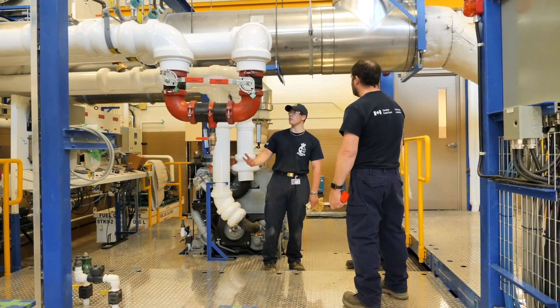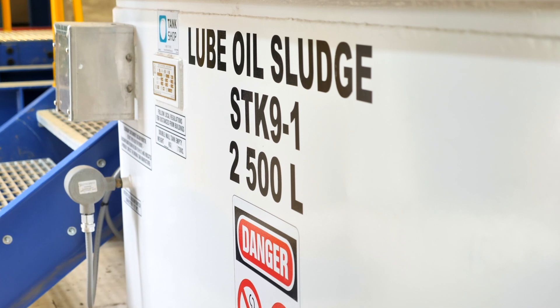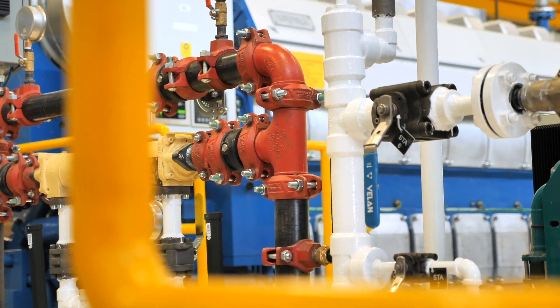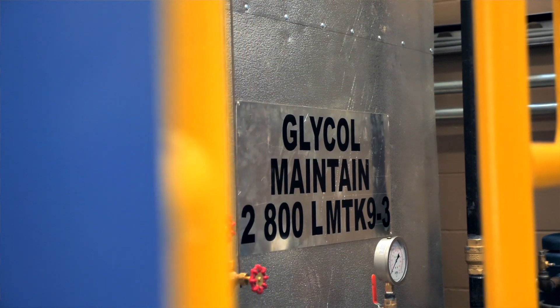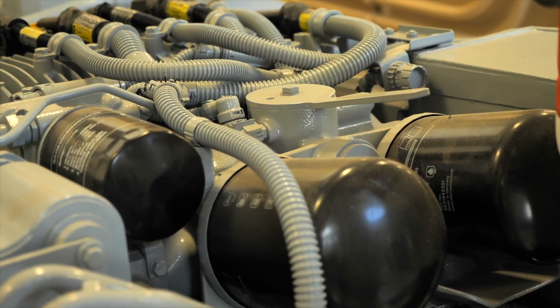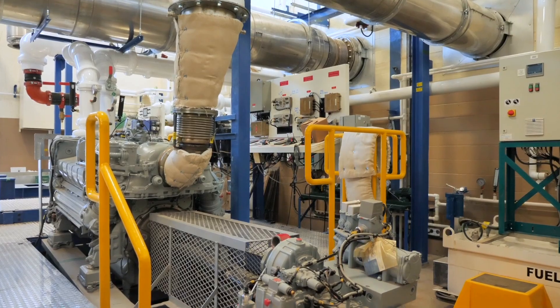Just to put into perspective — there are three places in the world that have an operational engine. We'll be the only place in the world that'll have these three operational engines. And we're not stopping here; we also plan to have three more identical engines here for the sole purpose of overhaul training.